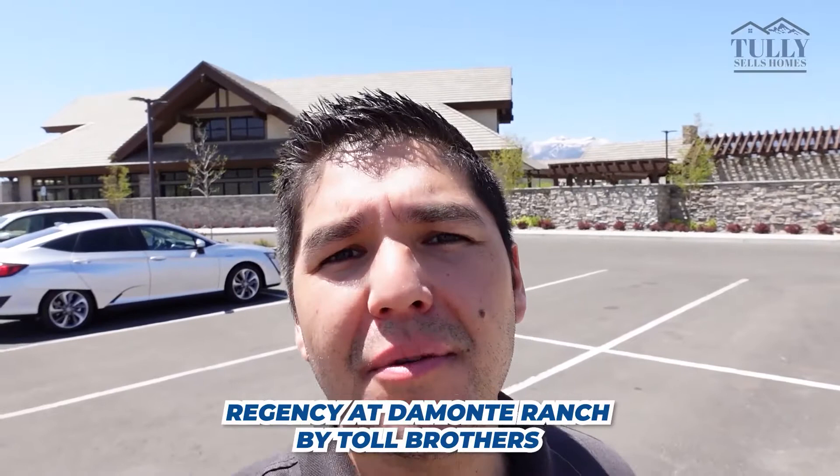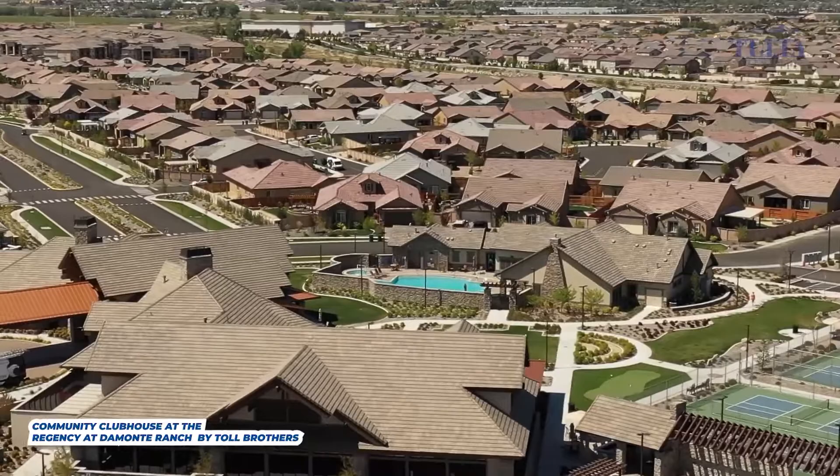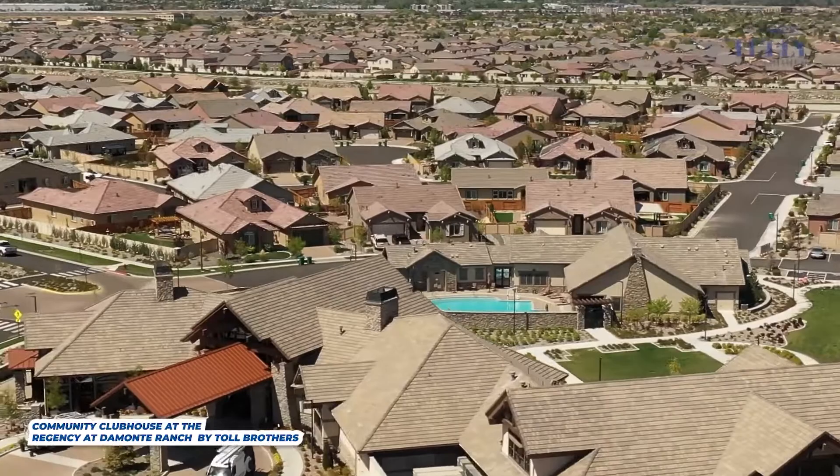The next community is located in South Reno — it's called Regency at Damonte Ranch by Toll Brothers, and it's one of their newest communities, finished just a couple of years ago. It's about half the size of Sierra Canyon at Del Webb at about 650 homes, but it's got a beautiful clubhouse, a beautiful area, and is very close to a lot of amenities. The clubhouse is about 18,000 square feet and it's absolutely amazing.